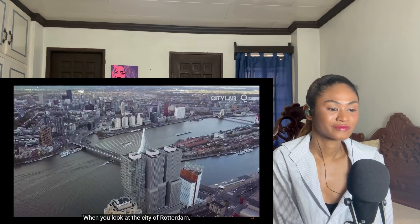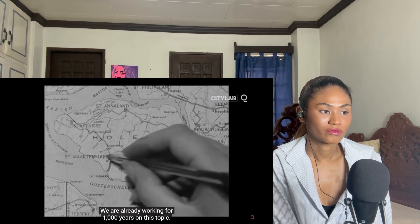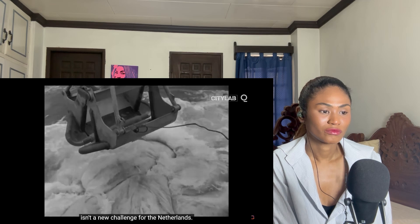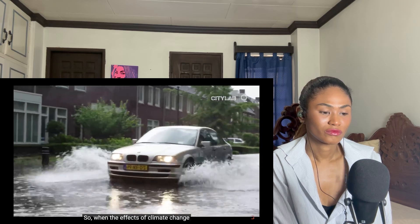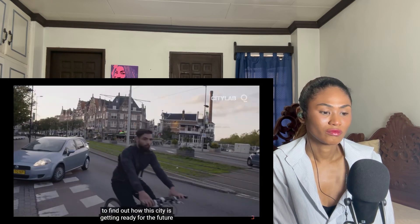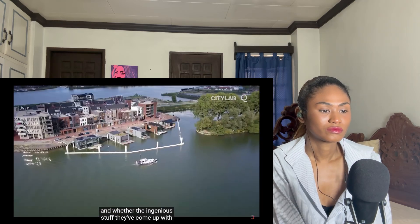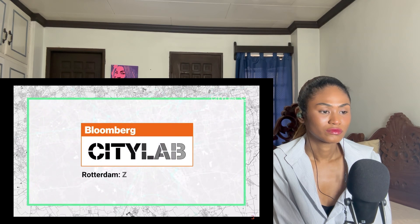When you look at the city of Rotterdam, water is in our genes — we've already been working for a thousand years on this topic. Keeping the water out isn't a new challenge for the Netherlands; it's a battle they've been fighting for centuries. So when the effects of climate change started to crop up, they were ready. We traveled to Rotterdam to find out how this city is preparing for the future, and whether what they've come up with will ultimately be enough to save them and hopefully the rest of us too.